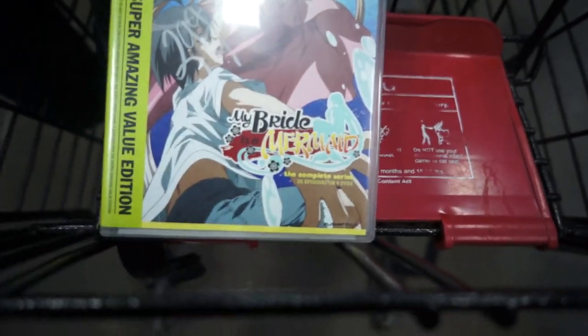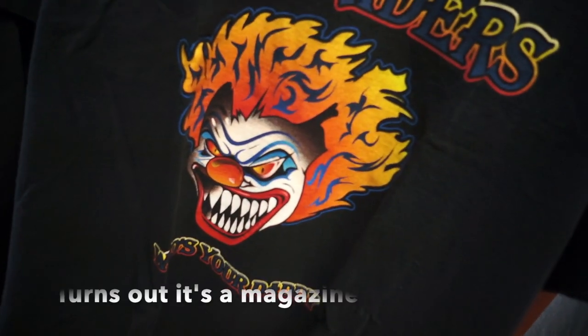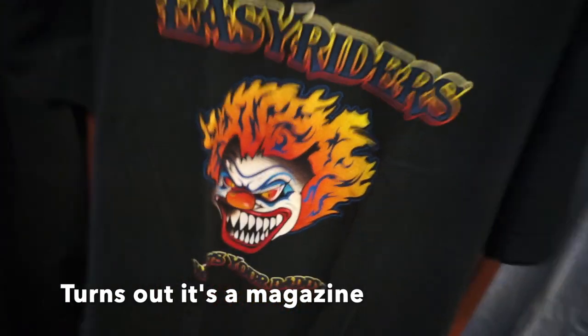And then this My Bride is a Mermaid — I don't know, never heard of it. I don't know who the Easy Rider Bike Club is but I can appreciate the fact that they use Sweet Tooth from Twisted Metal as their mascot.